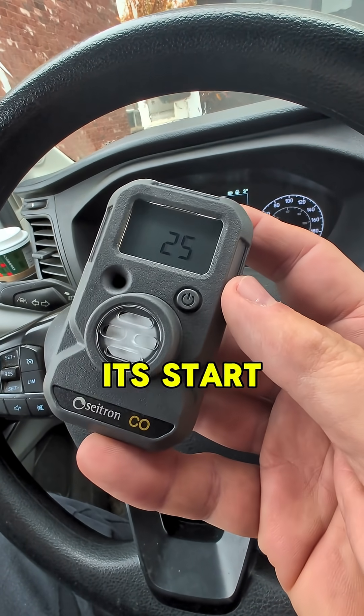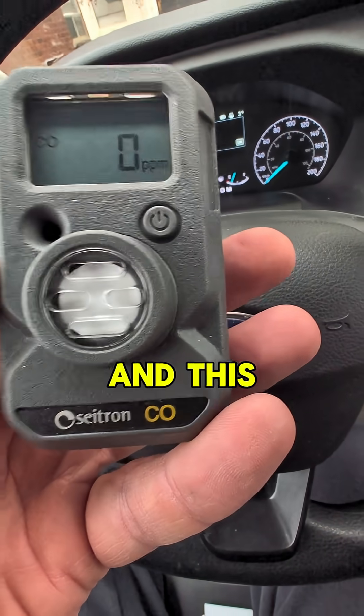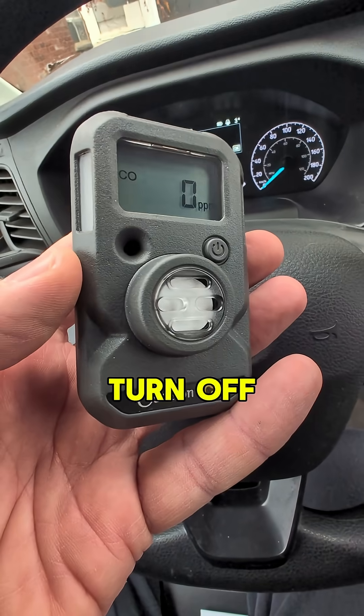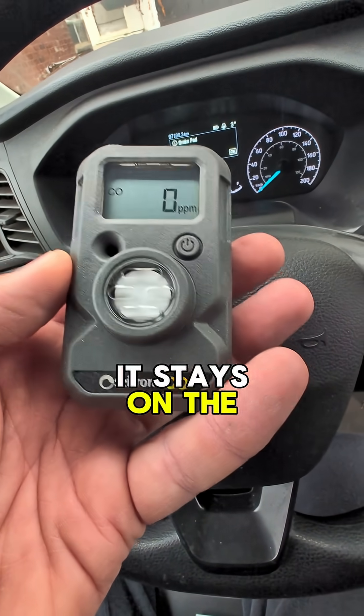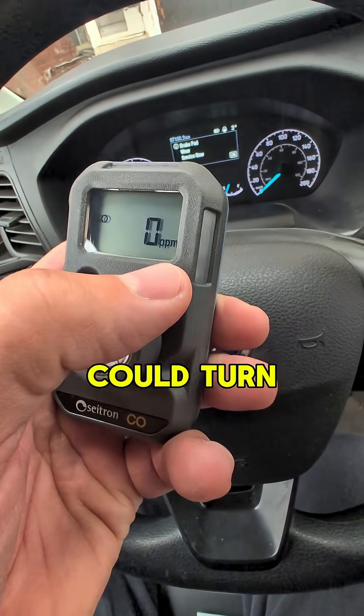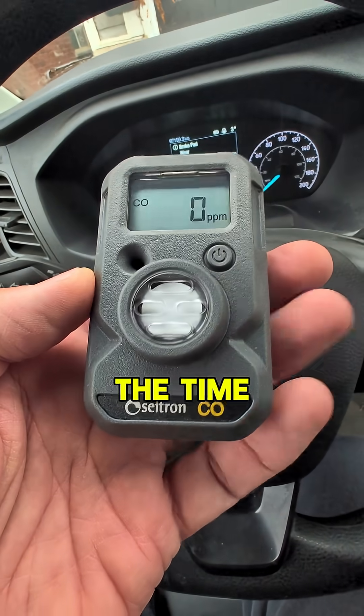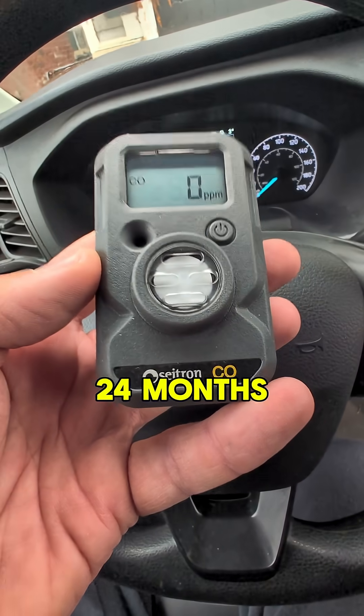Now it's doing its startup, which I thought was interesting — and this is by design. Once it's activated, this device does not turn off. It stays on the entire time, because you could turn it off and forget that it's off. So for safety reasons, it stays on all the time, and it's good for 24 months.